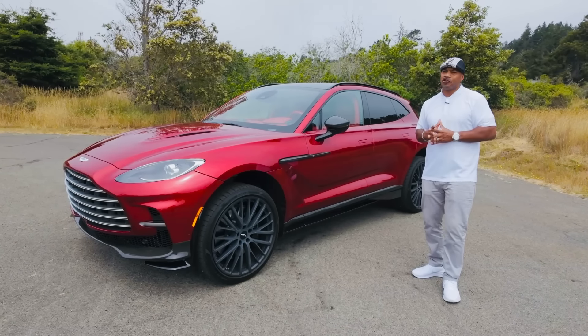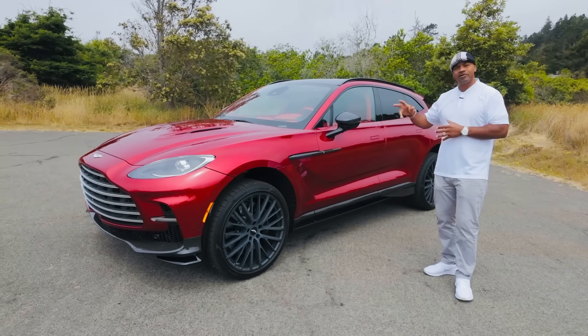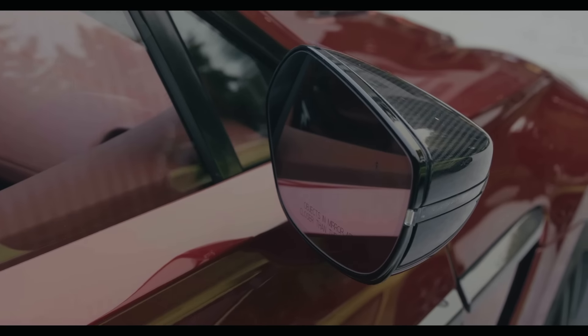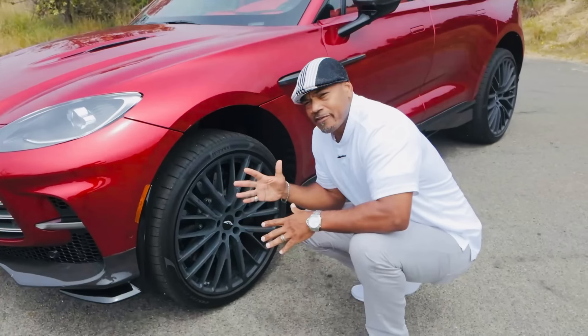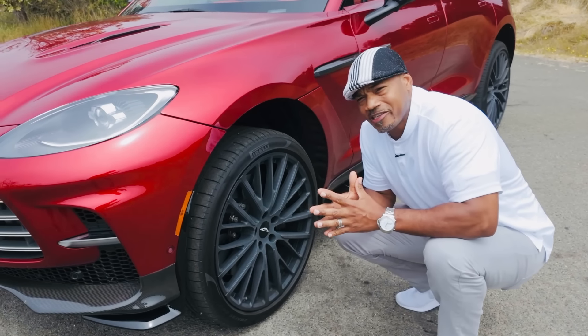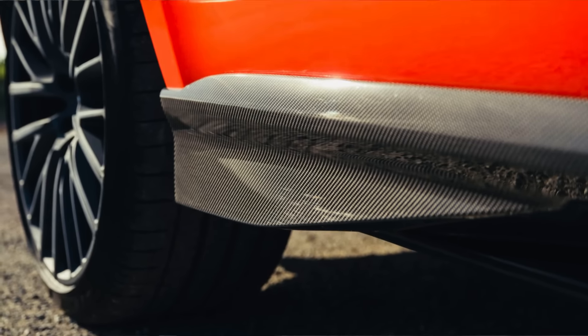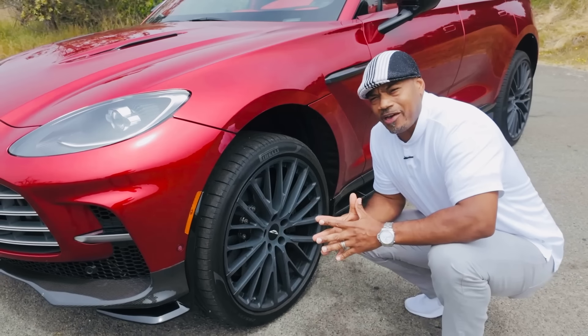To accentuate and enhance your DBX 707, you've got to go with the carbon fiber package, which gives you a front splitter, side skirts, side blade, mirror caps, and rear diffuser. We also have staggered Pirelli P Zero performance tires that pair with 23-by-10-inch rims in the front and 23-by-11.5 in the rear to soak up all that asphalt at high speeds.